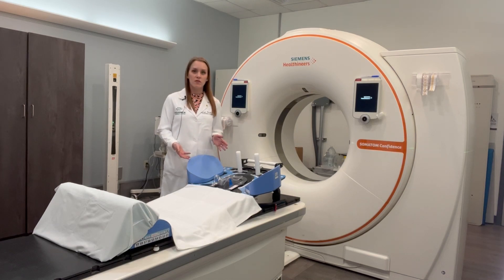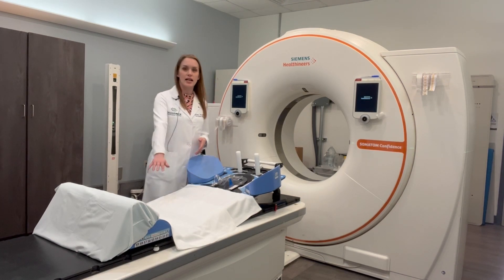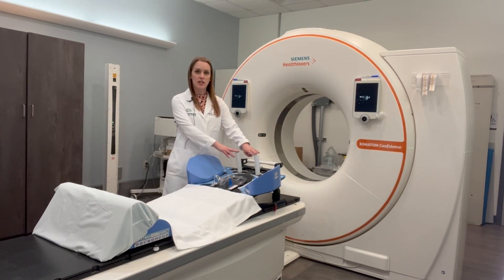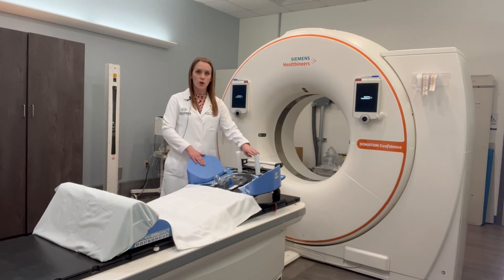What I have in front of me is a breast board. This is specifically designed for a patient who's receiving radiation treatment for breast cancer. You will come in, you will sit down on the table and lay back. We have a headrest here and these are pegs for your hands to hold on to and an elbow cushion.